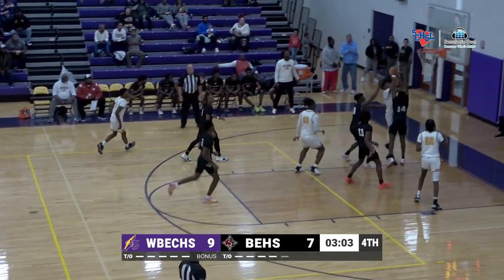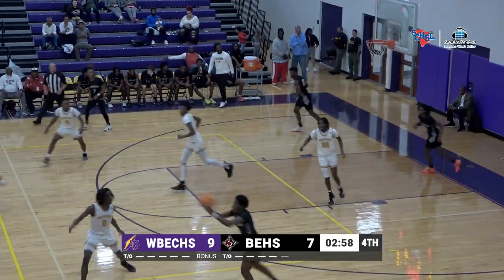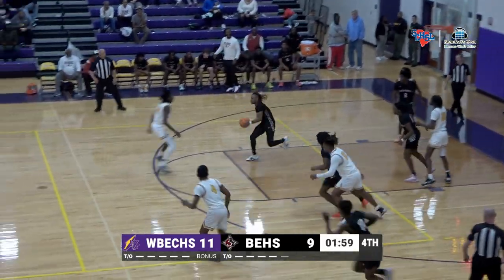It seems like they always lined up with two bodies on one side of whoever has the ball, and it doesn't matter. That's Gilbert.